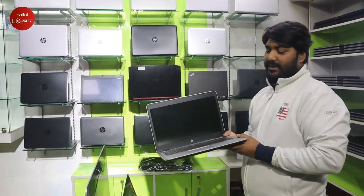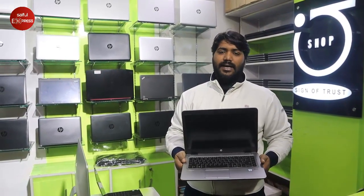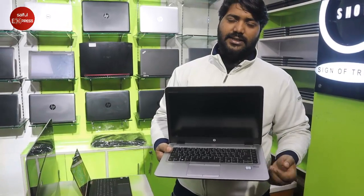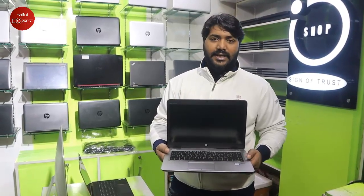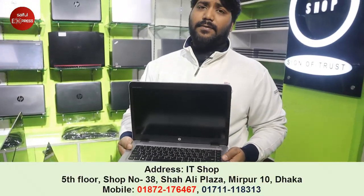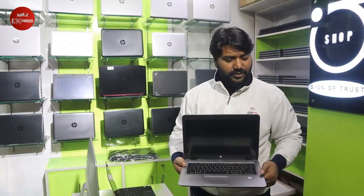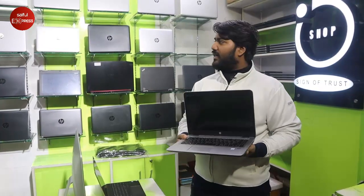This is the HP EliteBook 840 G3. We have three storage systems: 256GB M.2 SSD with 8GB RAM, 256GB SSD or 500GB HDD with 8GB RAM dual storage, and 512GB SSD with 8GB RAM. This model has a back lid, fingerprint sensor, metal body, and Full HD display.